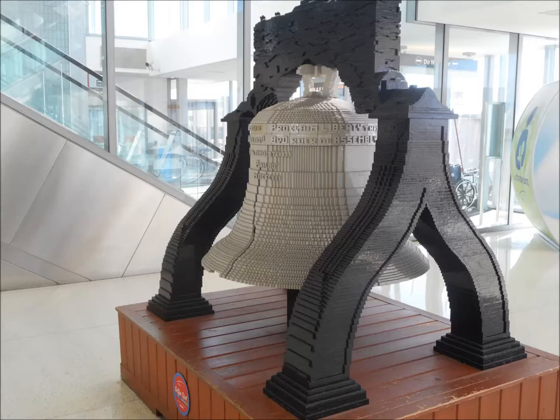And then I looked closer. I said, wait a minute — this is made up of little blocks of metal or wood or plastic.